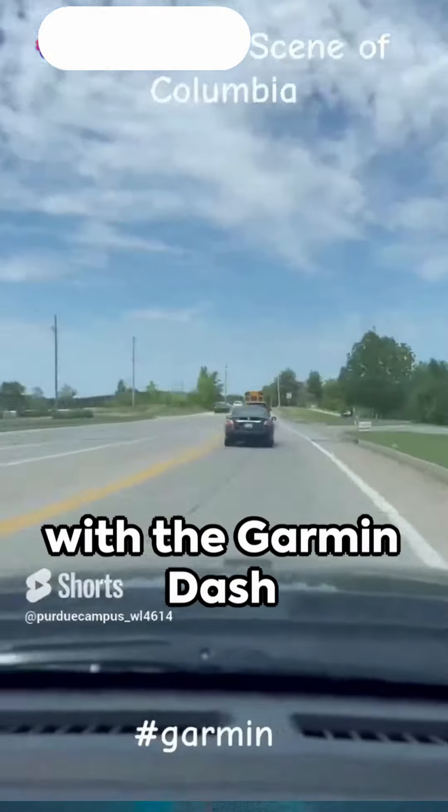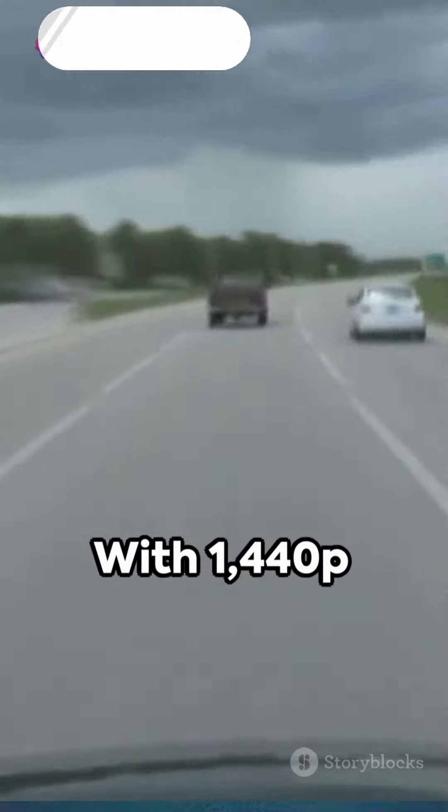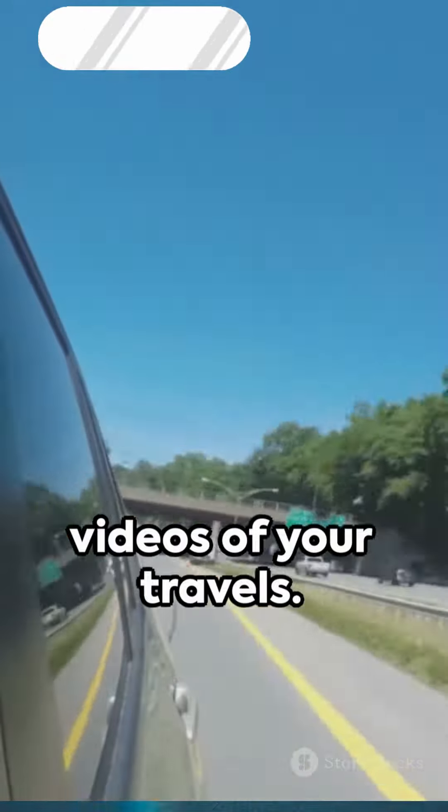Capture your journeys with the Garmin Dash Cam Model 67W, a superior in-car camera. With 1440p resolution, it produces crystal-clear, detailed videos of your travels. It boasts an expansive 180-degree field of view, capturing more of your surroundings to promote safety.